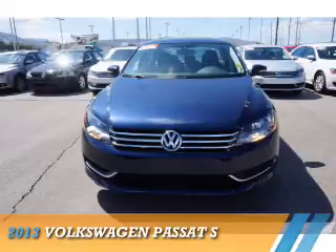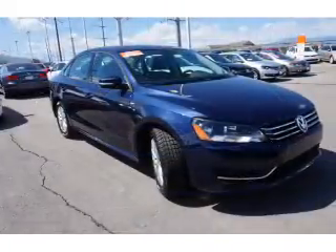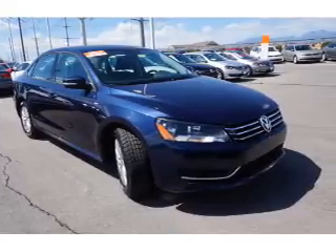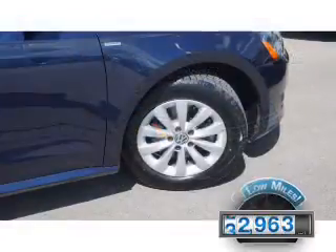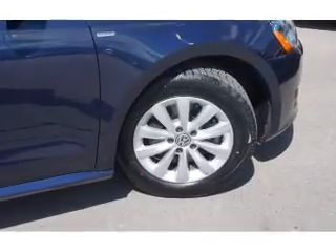Presenting the 2013 Volkswagen Passat. It's powered by front-wheel drive, a 2.5-liter 5-cylinder engine, and an automatic transmission. With fewer than 35,000 miles, this vehicle has a long road ahead.